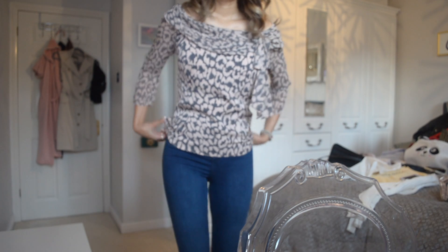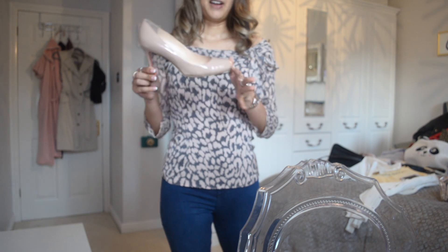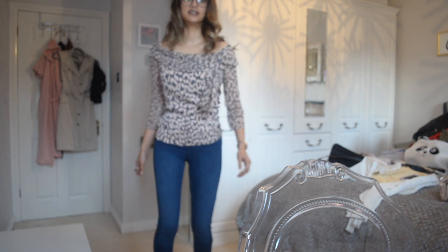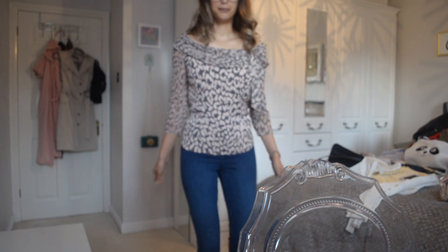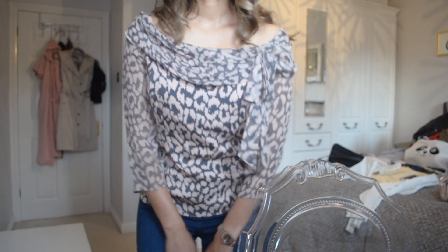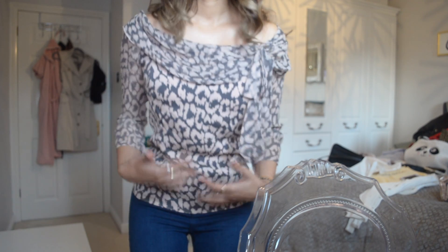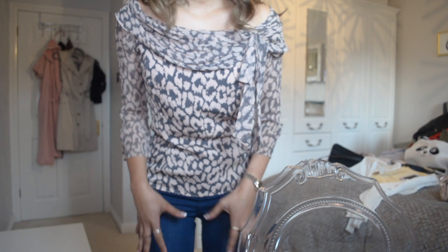And then for shoes, which is going to be hard, just my typical — I've had these for over 10 years — Christian Louboutin nude pumps, and it kind of goes with the top. I just thought this would be a really nice date outfit because it's a little bit sweet and pretty, being off the shoulder, girly, pink, soft — that's what we're going for — and then jeans to kind of casual it down a little bit.